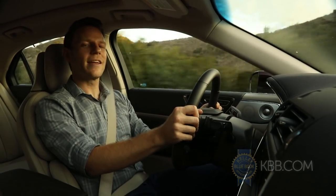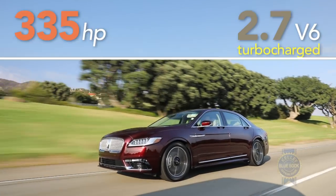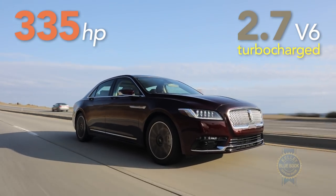All-wheel drive is available in all Lincoln Continentals, but if you choose the base 3.7-liter or the optional 2.7-liter turbo engine, front-wheel drive comes standard.